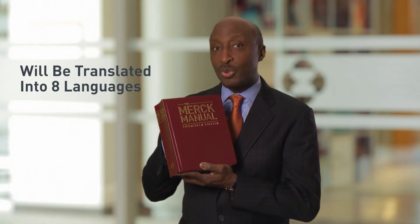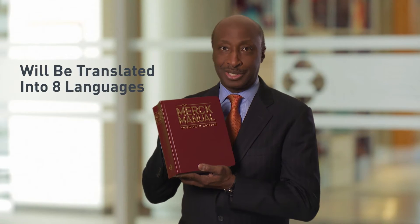That's why we're thrilled to release the 20th edition of the Merck Manual, which will be translated into eight languages. Let's take a look at what it takes to deliver one of the world's most trusted medical resources.